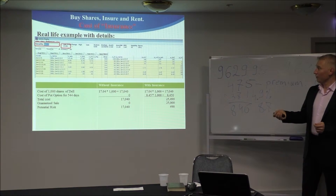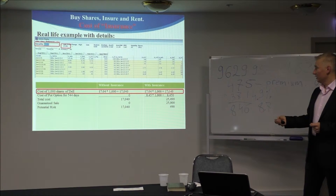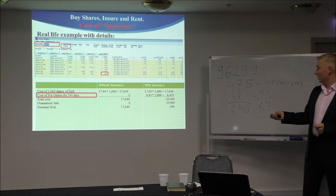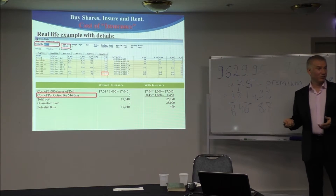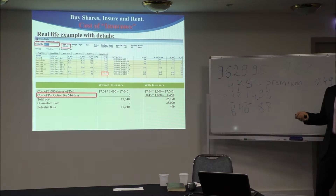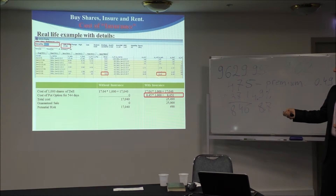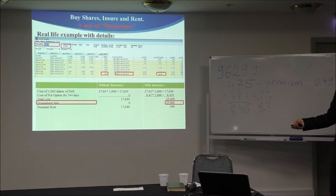Dell, $70, $50. Without insurance and with insurance: if you paid $70,000, your risk is $70,000. In this particular case, we look at insurance for 544 days — about one and a half years. Some companies you can insure up to 2 years. We pay an additional $8.545, so it's $8,450 for 1,000 shares. In total we pay $25,490, but we can sell at any time with a strike price of $25. So what's our risk? $490.